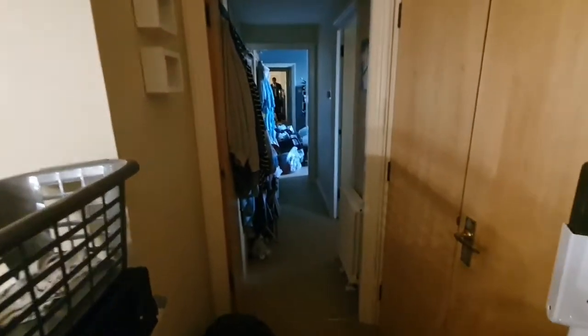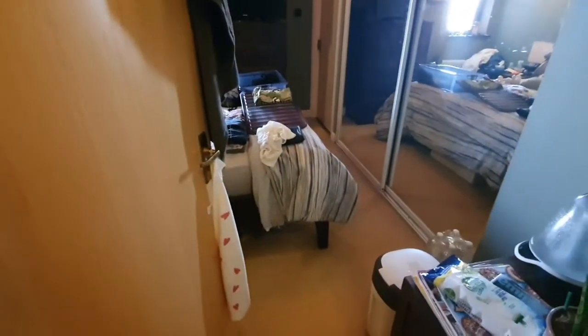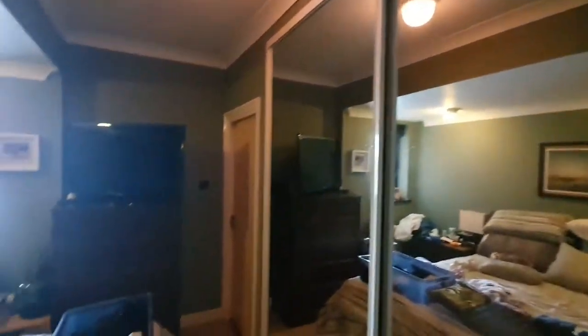Then taking you through, there's more storage through here. As you go through, you have the master bedroom with a huge built-in wardrobe space.